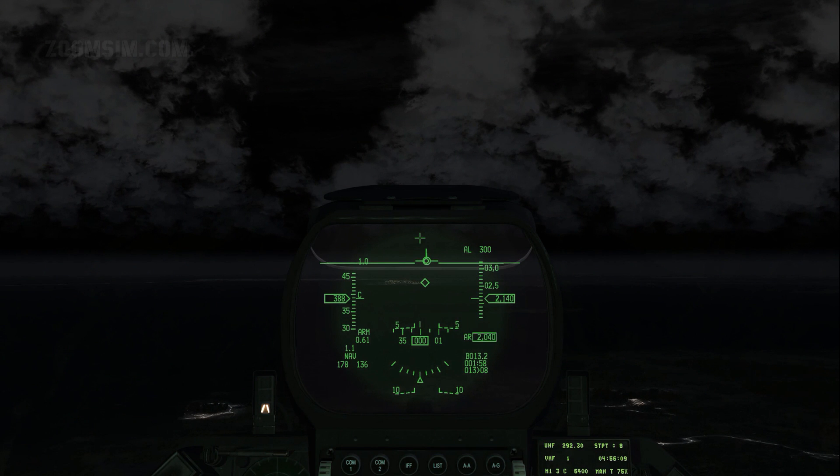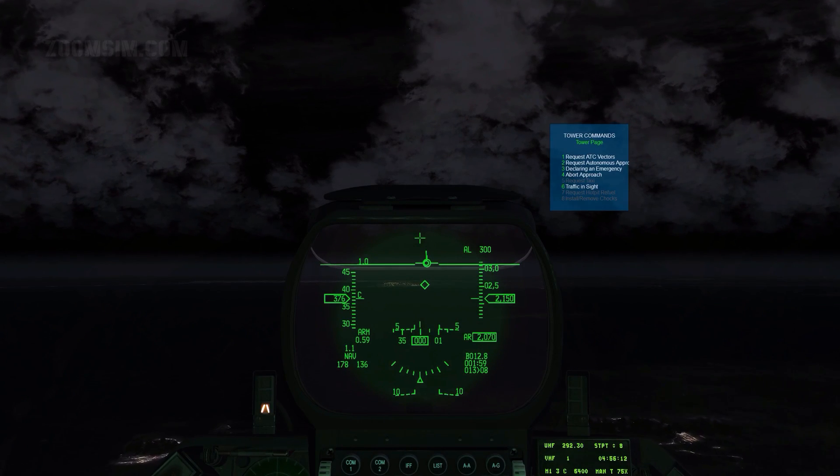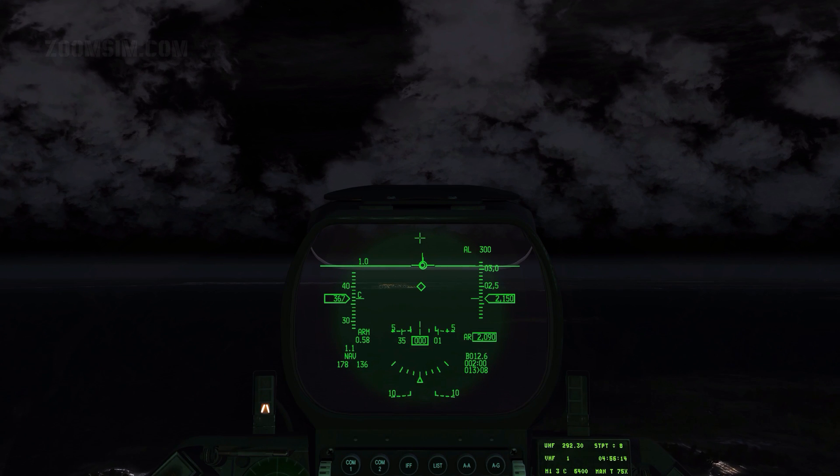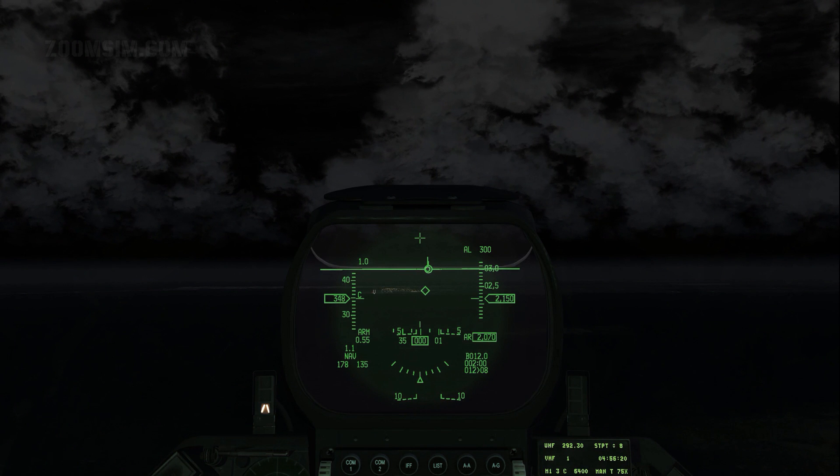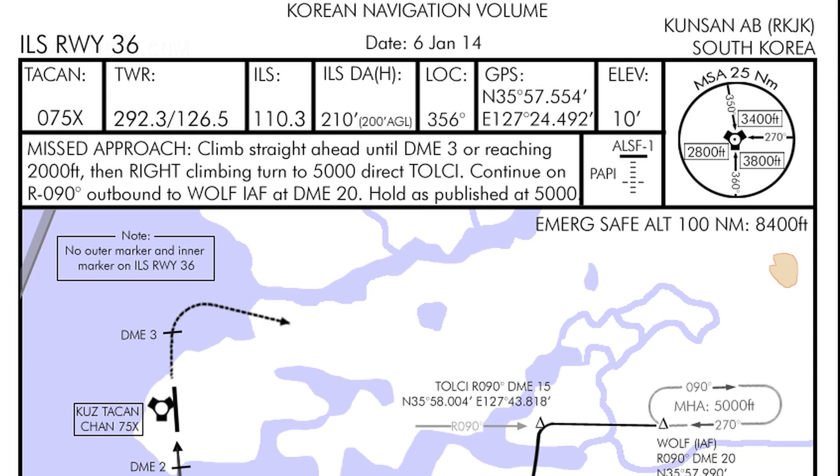We start by contacting Kunsan Tower to request an autonomous approach. To do that, press T to bring up the tower menu and select option 2. We have been cleared for approach to runway 36, and the approach lighting system, or ALS, will be activated. Now that we know which runway we will be using, we can look up the relevant approach chart, which is ILS runway 36. The TACAN frequency for runway 36 is 75 X-ray.